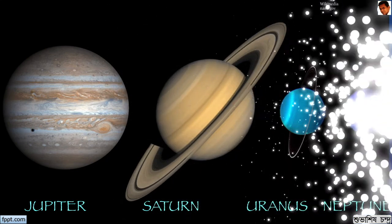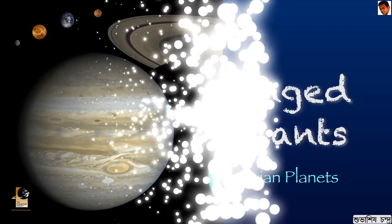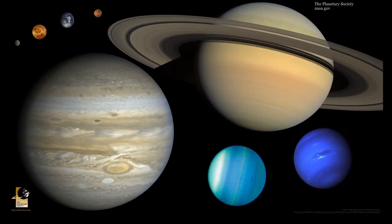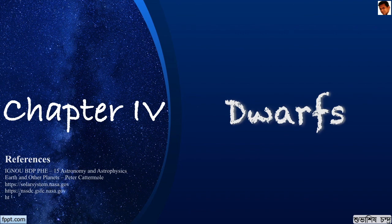This is the size comparison of the four giants: Jupiter, Saturn, Uranus and Neptune. This is the size comparison of all the planets of our solar system. In the next part, we will be looking into the dwarfs Pluto, Ceres, and other Kuiper Belt and Oort Cloud objects. Till then, stay healthy, stay safe. Thank you.